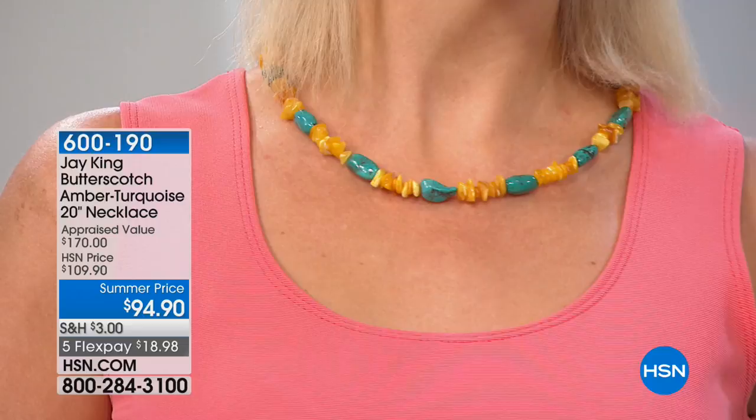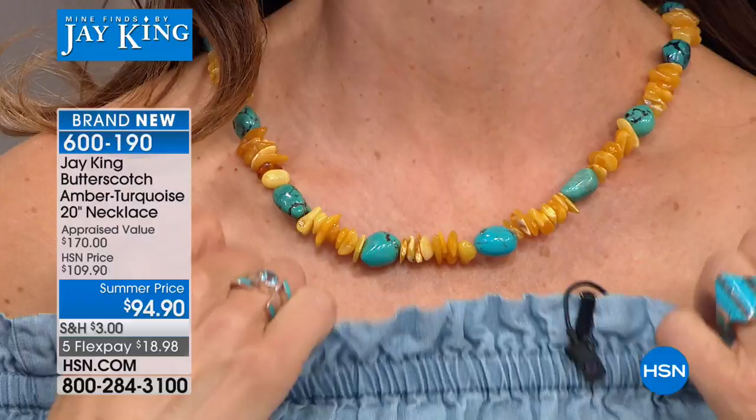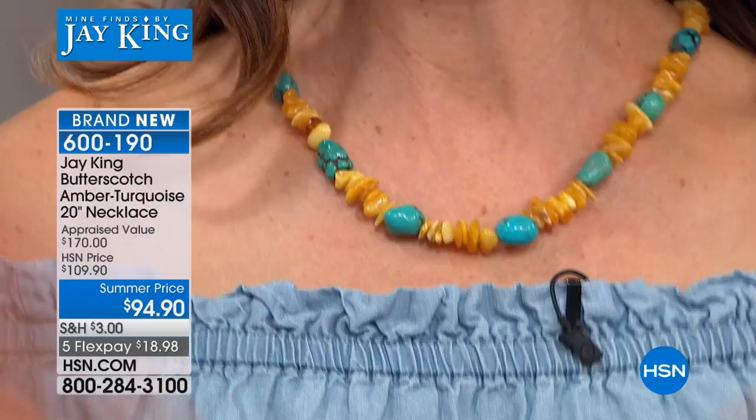We're going to brighten your day with one of the most beautiful, sunny, rare yellow amber sources in the world. This is the Butterscotch Amber Turquoise 20-inch Necklace. We're here with Mind Finds with Jay King — renowned gemstone expert and rock hound. I like to call him the Indiana Jones of gemstones. He goes into the caves so we don't have to. We just got back from the jungle in the Yucatan Peninsula, Mexico. So when Jay King says he goes to the ends of the earth to bring you the very best, we're not kidding. And this amber is from Lithuania, from the Baltic Sea.